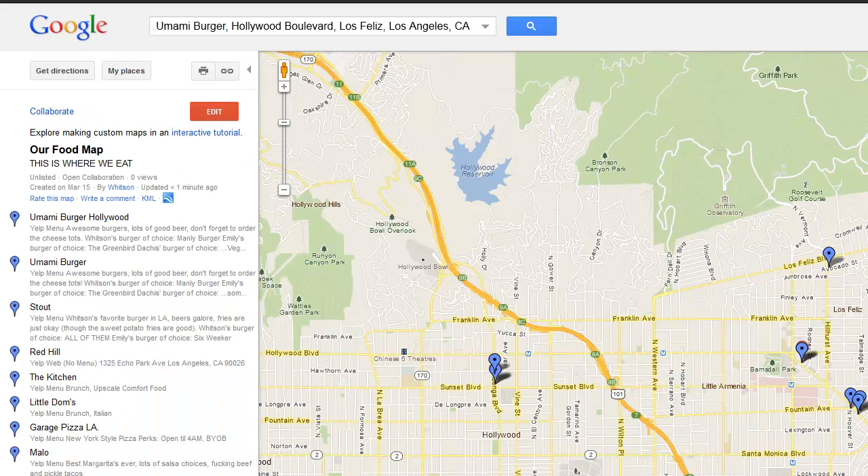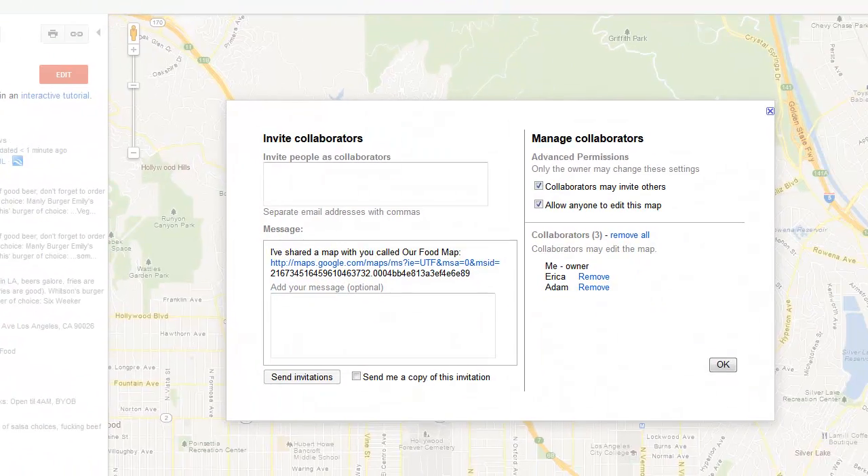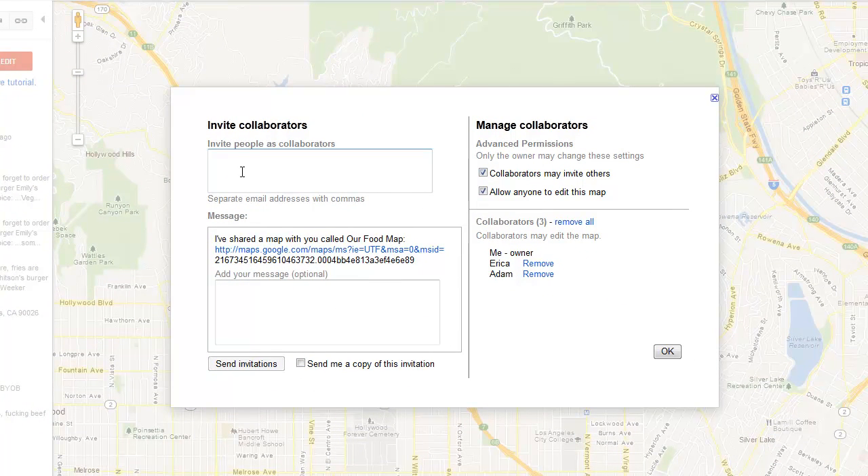Lastly, to collaborate with others, just click the Collaborate link and you can invite anyone else to collaborate with you. You can let anyone edit it and let them invite other people, too.